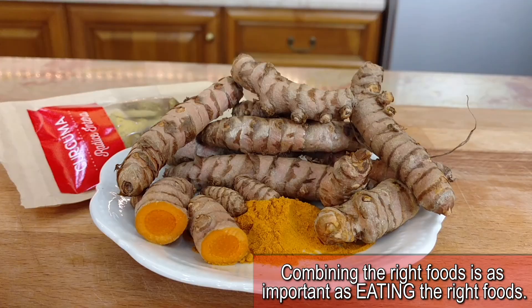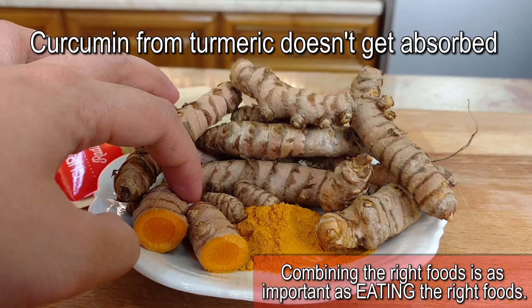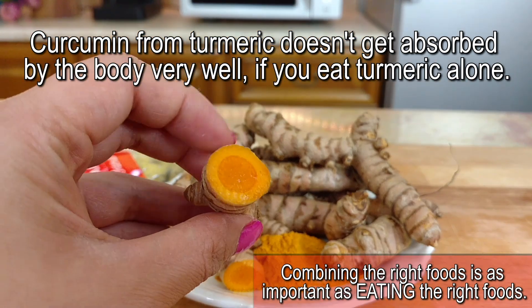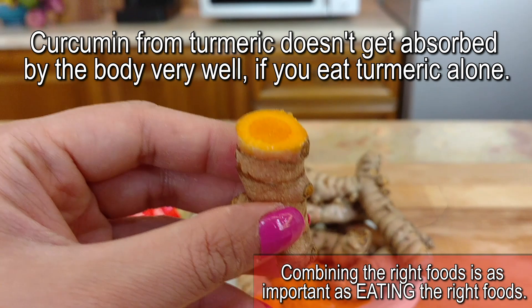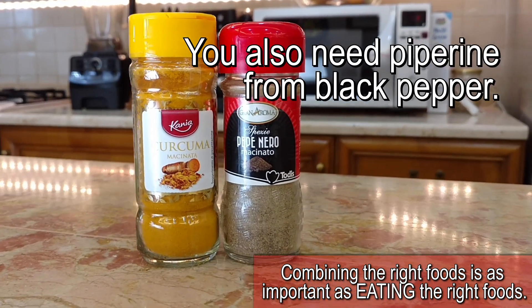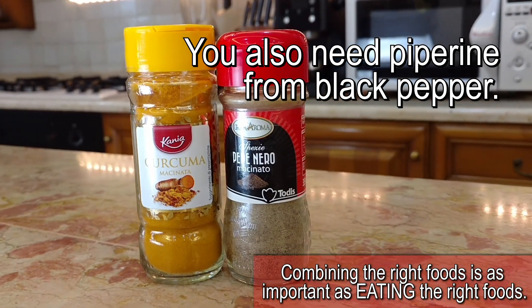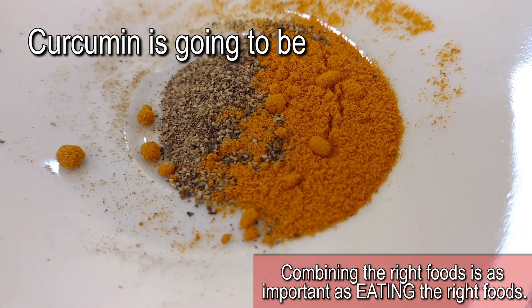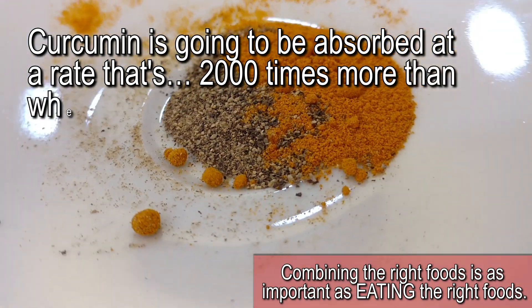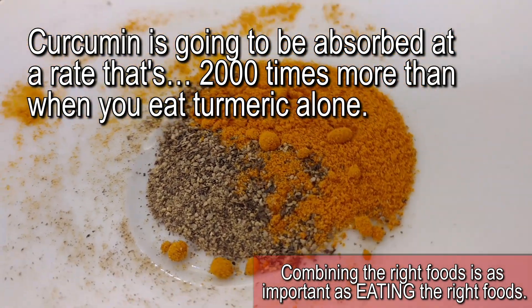Well, not really. Curcumin from turmeric doesn't get absorbed by the body very well if you eat turmeric alone. You also need piperine from black pepper. When you add piperine to curcumin, a miracle is going to happen. Curcumin is going to be absorbed at a rate that's 2000 times more than when you eat turmeric alone.